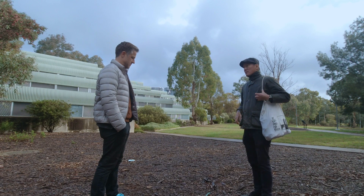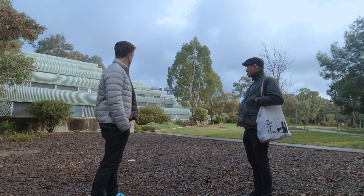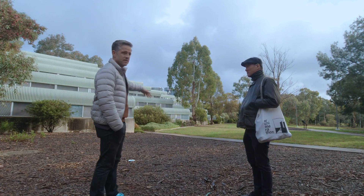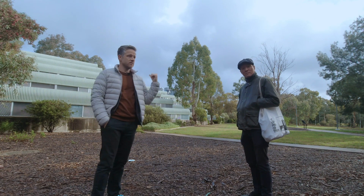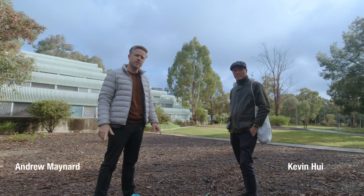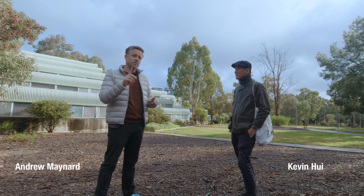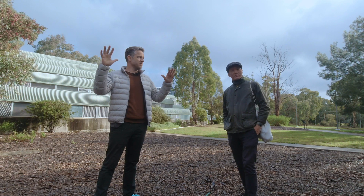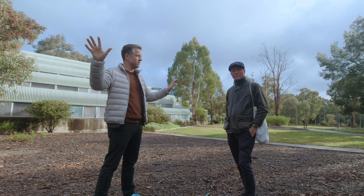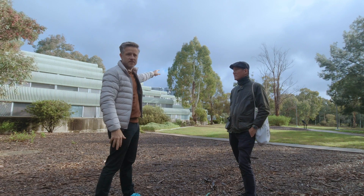I bet you this becomes an episode. Hi everybody, we are at the University of Canberra with the birds. And this is what you would call a bush campus — rehabilitated old farmland about 10 to 15 minutes out of central Canberra.